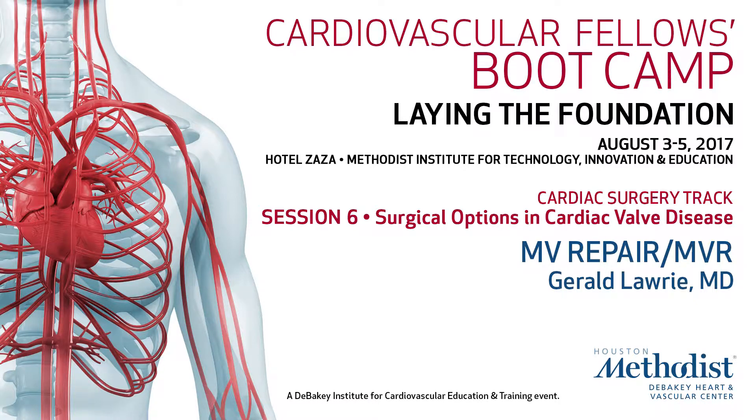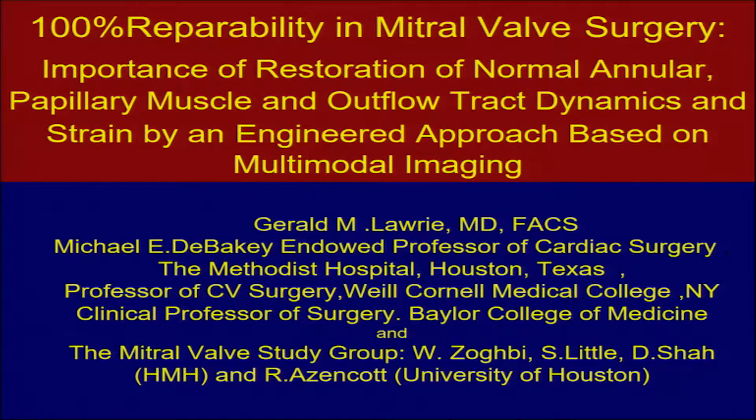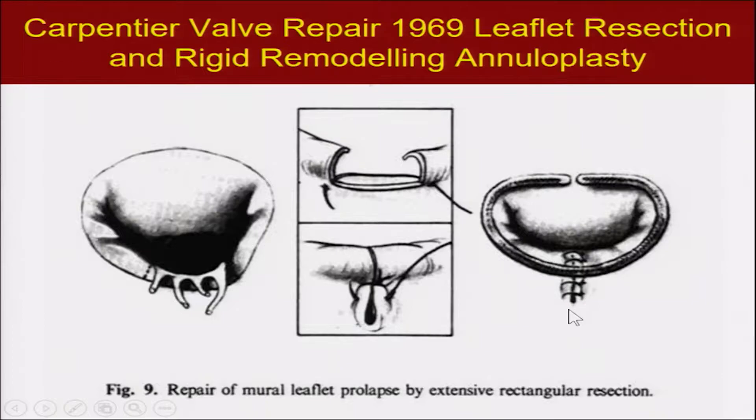Good morning. We're going to talk about some aspects of the mitral valve based on a number of years of work we've done here doing investigations on the basic structure and function of the mitral valve. This is the product of a team effort with our cardiologists, imaging people, and basic scientists at the University of Houston.